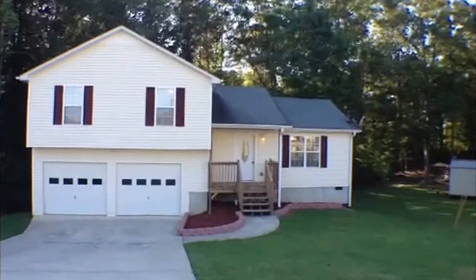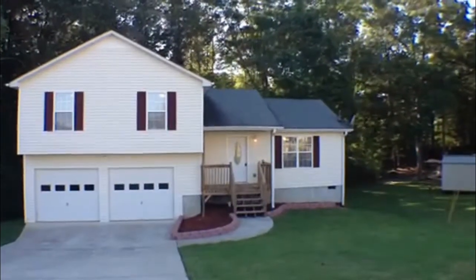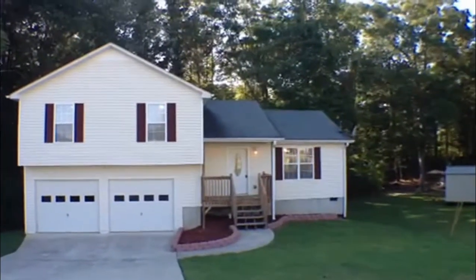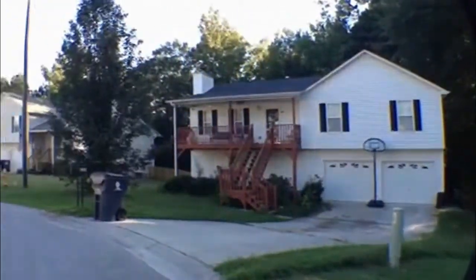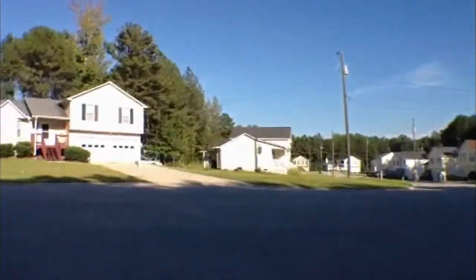This is Christy Wheeler with National ERA Servicing and today we are at 828 Regency Court, Villa Rica, Georgia. This is River Trace subdivision. I'll scan around and give you a view of it. It's in a cul-de-sac.